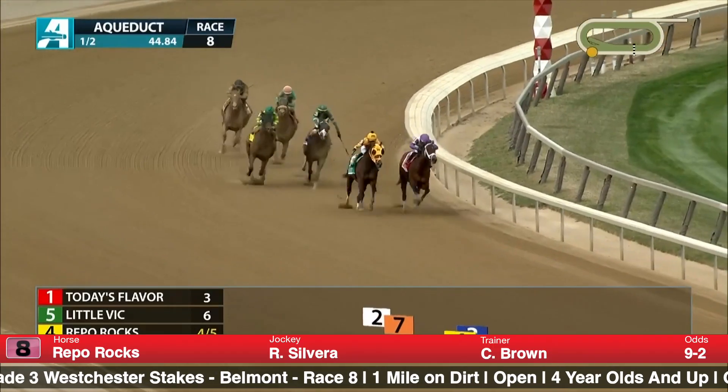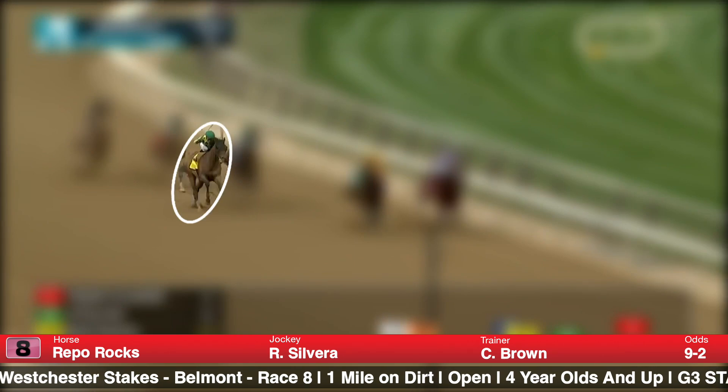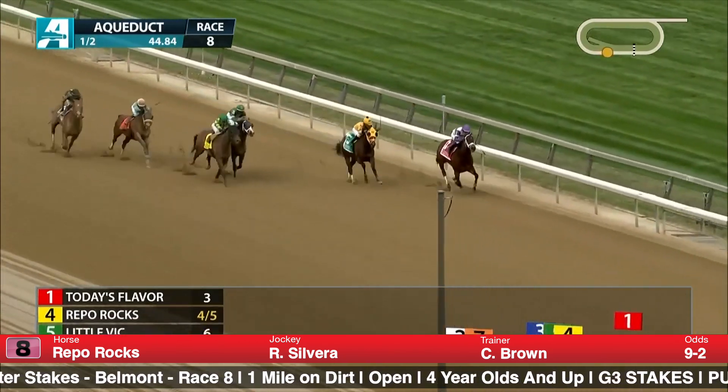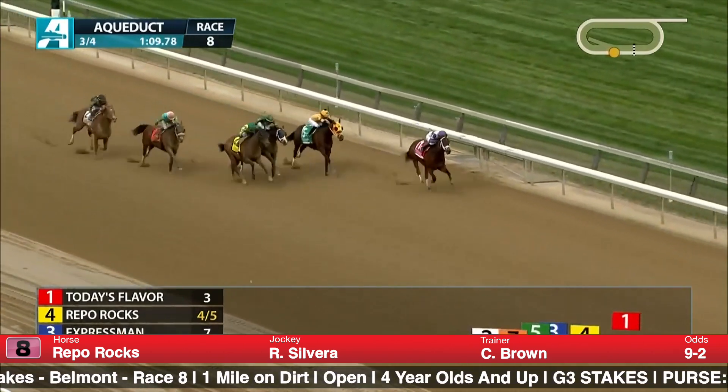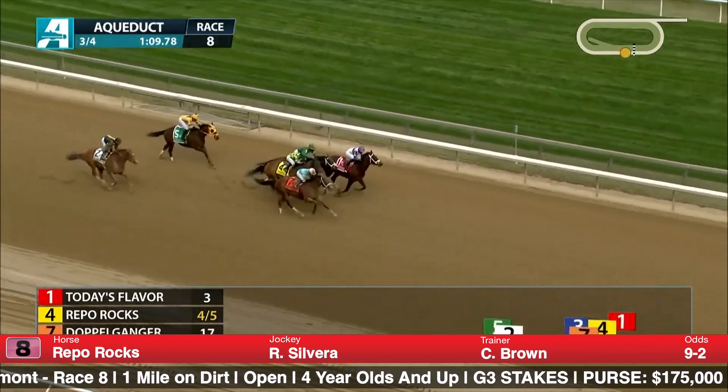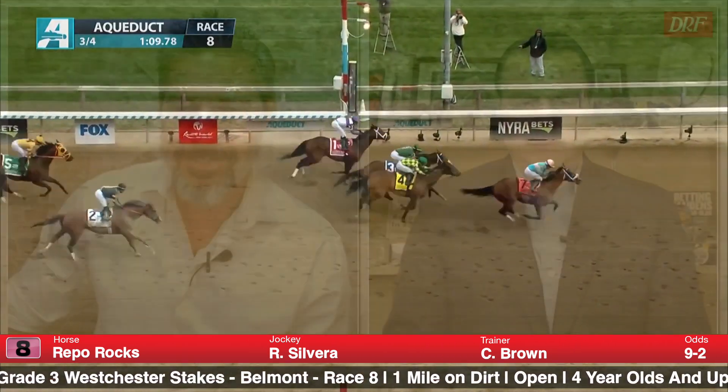Number 8 is Repo Rocks — three starts back he won the Great Toboggan with a 111 Beyer speed figure. He's been in sensational form over the winter for high-percentage trainer Jamie Ness. He then won the Stymie despite some trouble, and in the Carter Handicap last time he was beaten at odds-on. In that race, Repo Rocks grinded on for second on the outside while Express Man finished third — you never got the feeling he was winning. The pace was really fast and he was running off it. He ran fine, and with a race or two on his record, he'd be really tough, but he could easily win here.